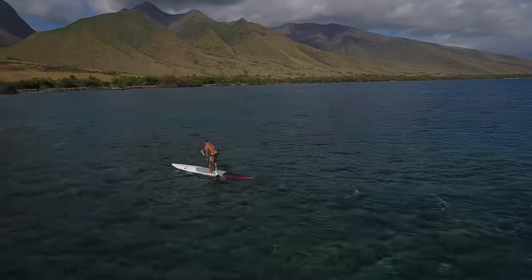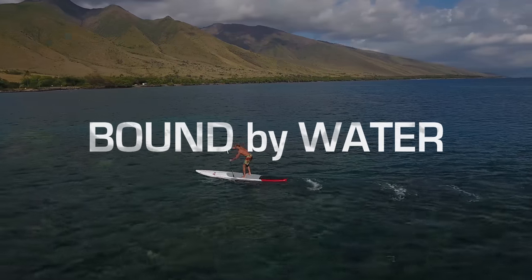I hope you found this video helpful. Want to know more? Check out SICMaui.com. Aloha!